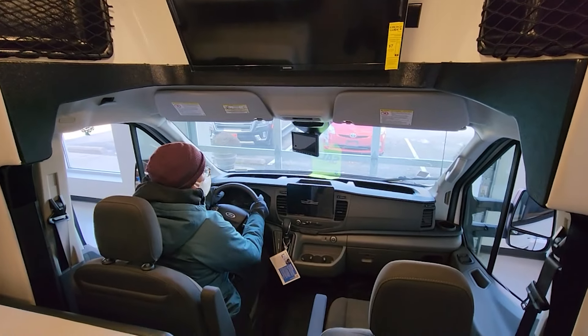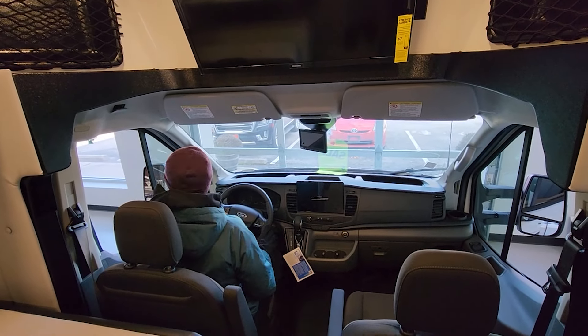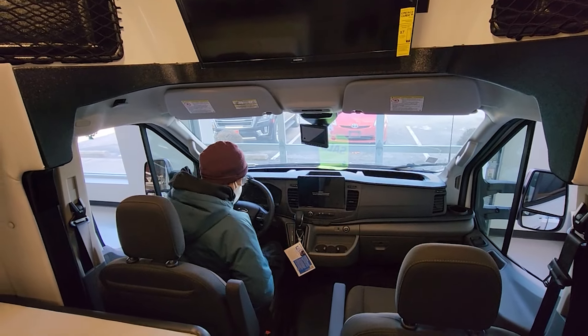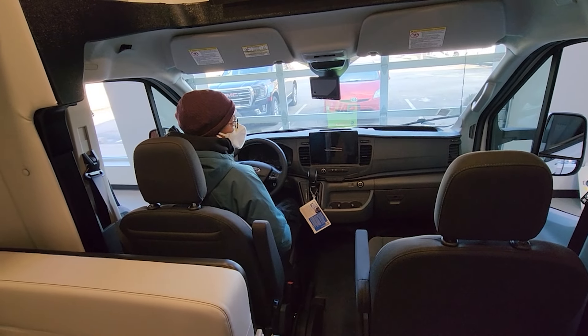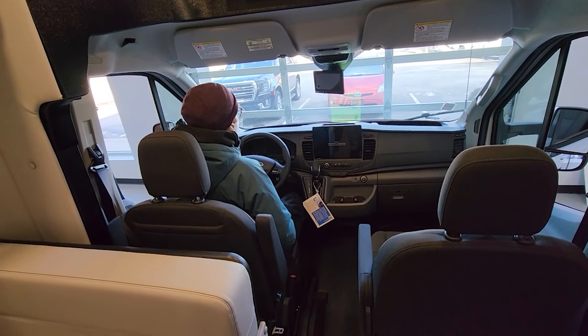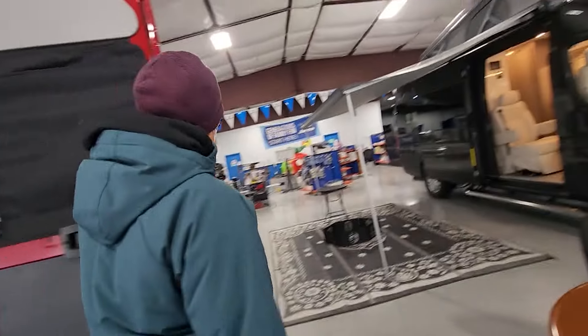Oh hello guys, hi, how are you? Good, I can't complain. Almost Christmas — it's busy out there like it's Christmas. Have you been out looking at many? This is our second place today.